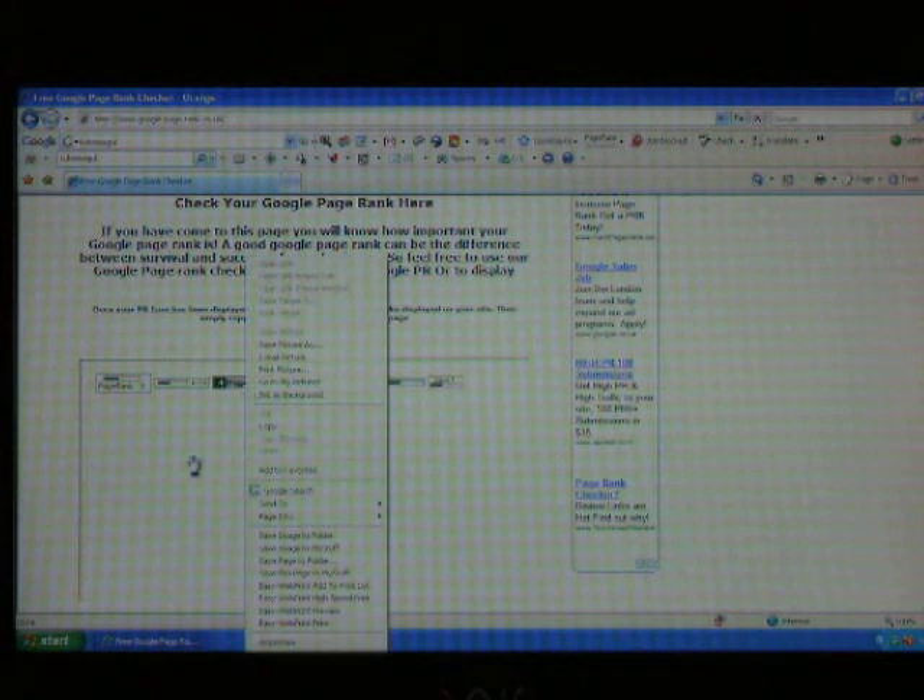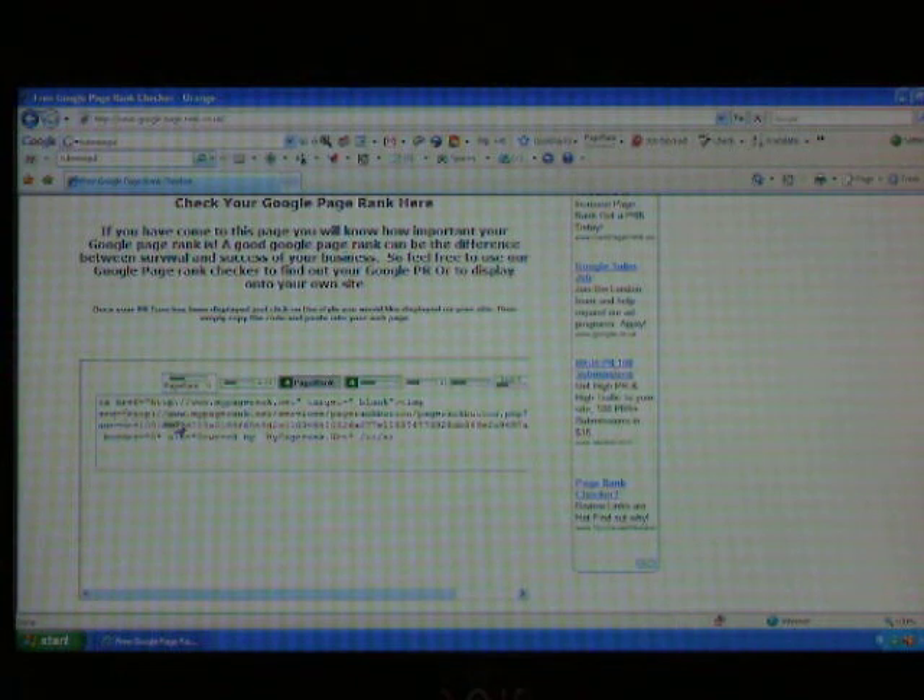Now with this little checker, if you left click on one of the images, you'll receive the code. Insert this into your web page and you can tell the world that you have a Google PageRank of 4.